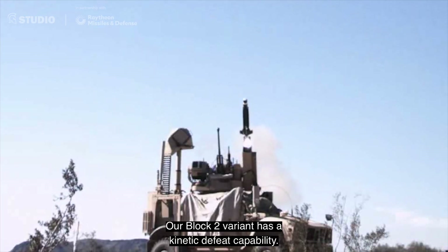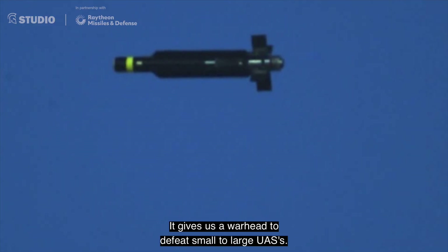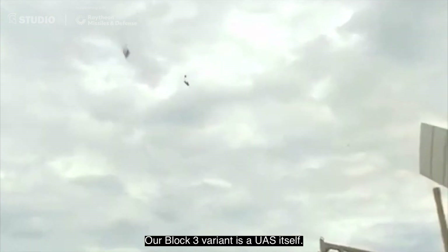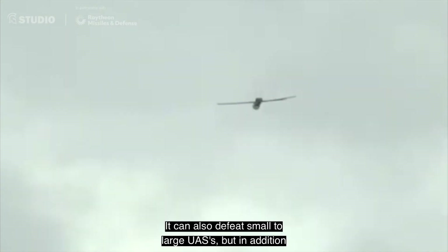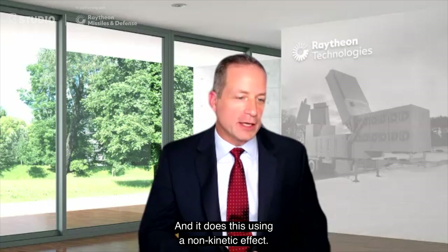Our Block II variant has a kinetic defeat capability. It uses a warhead to defeat small to large UASs. Our Block III variant is a UAS itself. It can also defeat small to large UASs, but in addition, it is very capable of defeating swarms of UASs, and it does this using a non-kinetic effect.